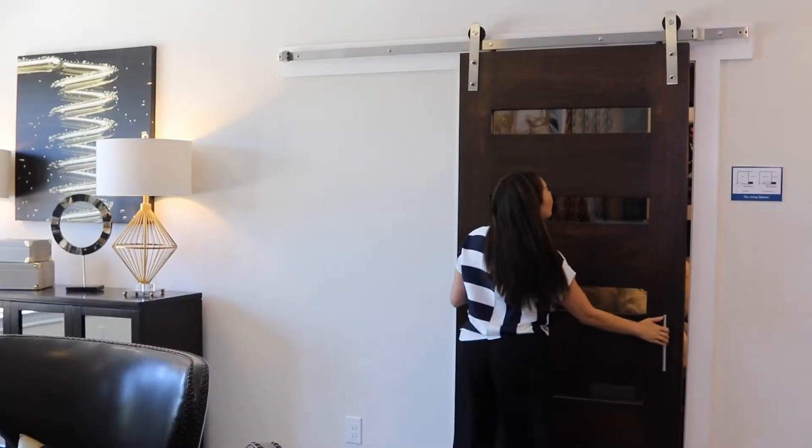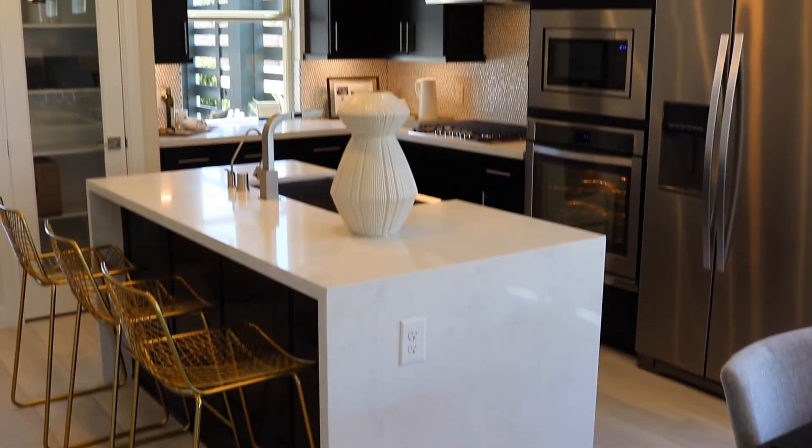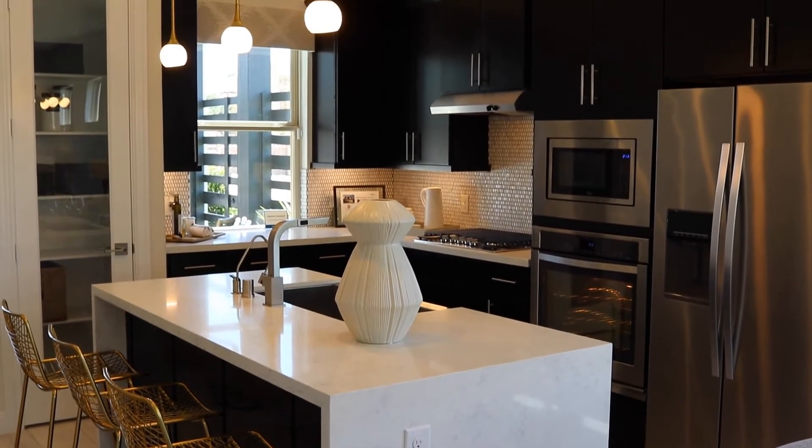Meritage Homes builds a beautiful home, but the best part of all, we're twice as energy efficient as any other Houston home of the same size. That equates to somewhere around $50,000 of savings on a 30-year mortgage.